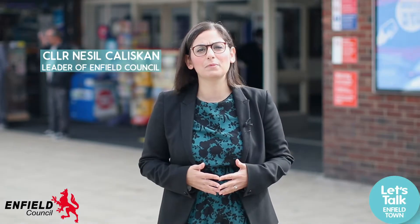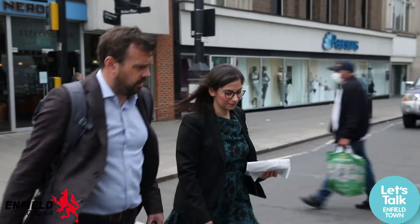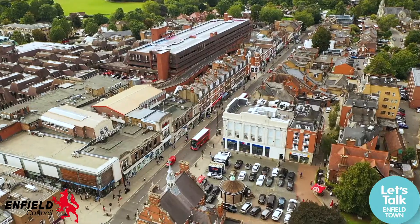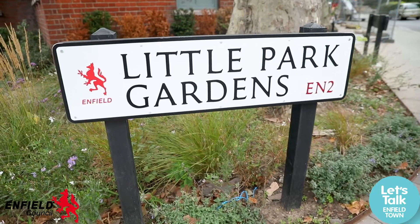Over the past year, Enfield Town has been working up plans so that we can attract investment in our town centres and so that we can improve the public realm. Enfield Council has some long-term major plans to improve our town centre, but in the meantime we're getting on with trying to improve smaller bits in the town centre, like Little Park Gardens behind me.